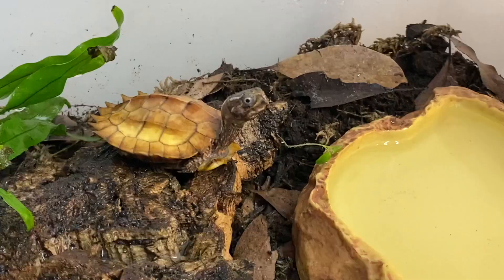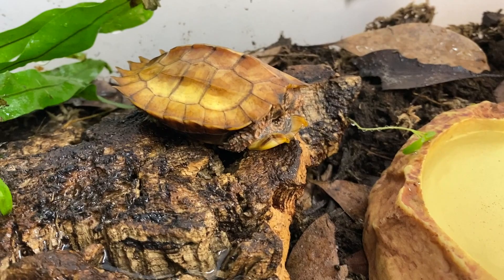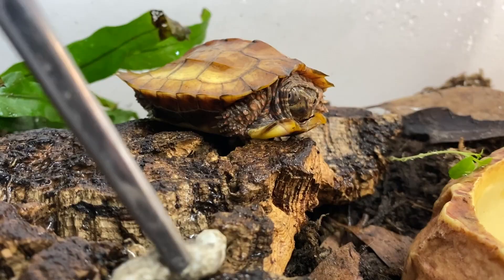Alright friends, you know the drill — let's get into the video and watch some amazing animals enjoy some silkworm, or as I like to call them, sky puppy larva. Your pick. Awesome.